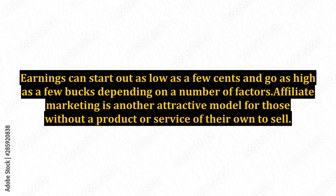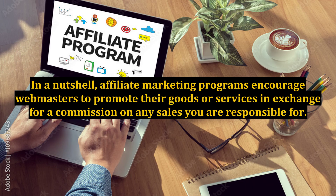Affiliate marketing is another attractive model for those without a product or service of their own to sell. In a nutshell, affiliate marketing programs encourage webmasters to promote their goods or services in exchange for a commission on any sales you are responsible for. A number of popular companies offer affiliate programs, including Netflix and GameStop.